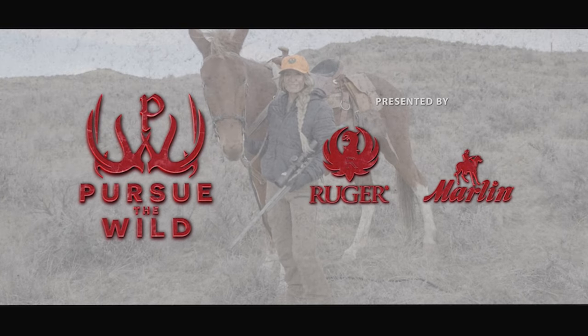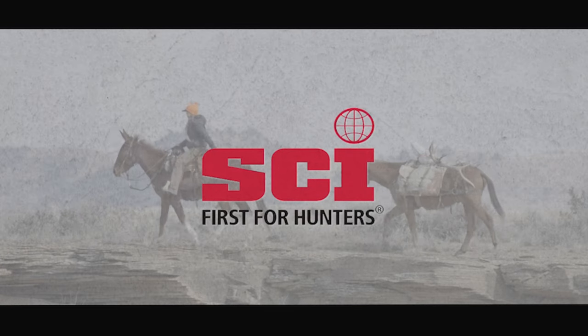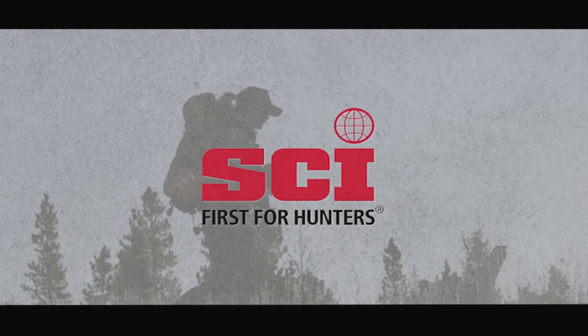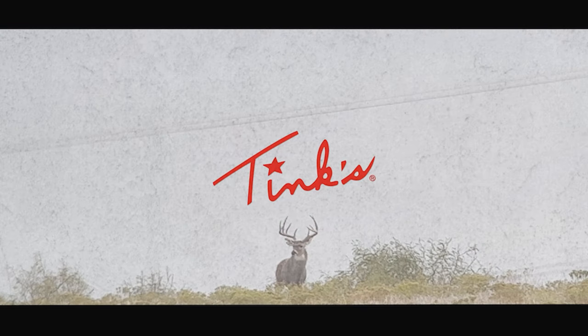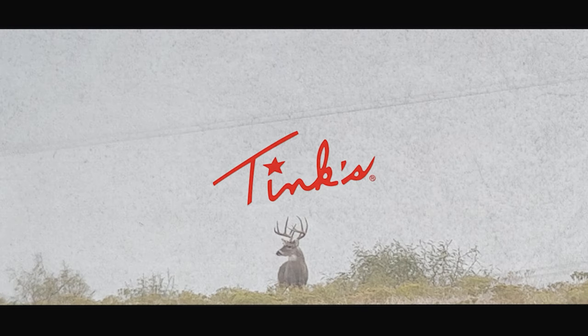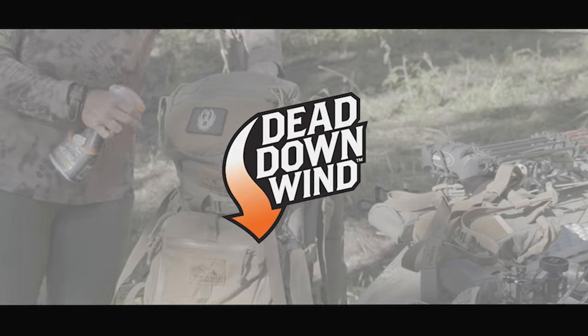Pursue the Wild is brought to you by Ruger and Marlin Firearms. This segment is brought to you by Safari Club International — first for hunters. Tinks: America's number one buck lure. And Dead Down Wind: real science, real results.